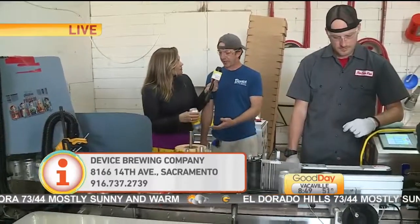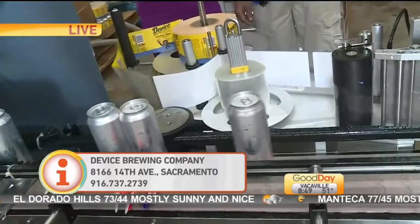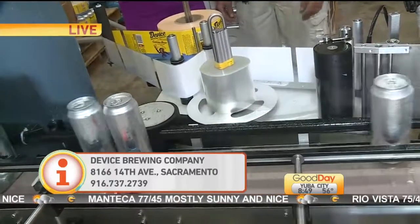You bet. The can is 100% UV protected — it's basically a mini-keg. The best thing for beer is to stay out of light, and the can does all of that for us.